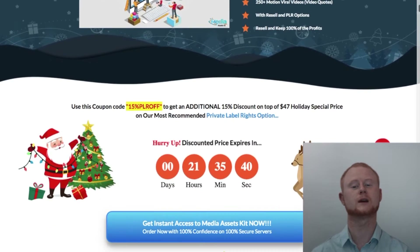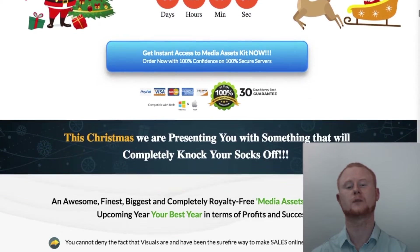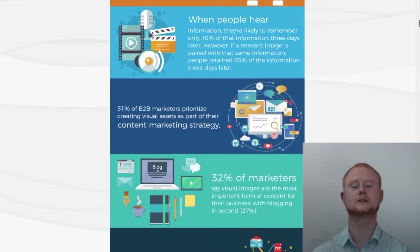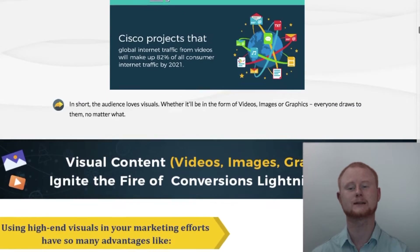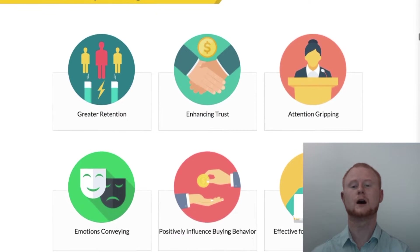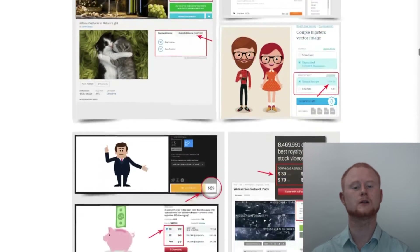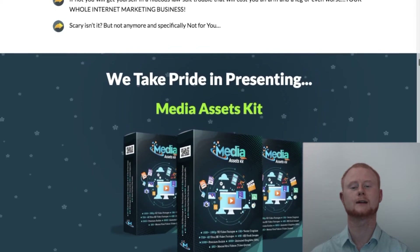You'll be getting over 1,500 1080p HD video footages, 750 plus 4K ultra HD video footages, 40,000 plus HD stock images, 3,000 plus premium audios, 8,000 plus animated graphic GIFs, 15,000 plus vector graphics, and over 250 motion viral video quotes. I doubt that you'll be stuck finding graphics to use in your projects once you get your hands on all of these high quality graphics.